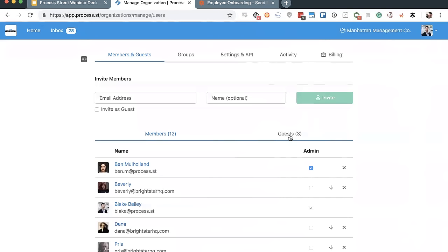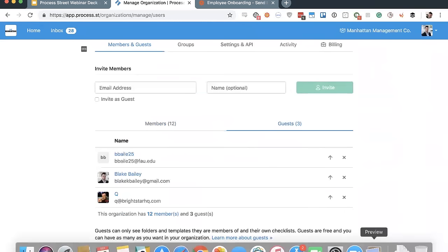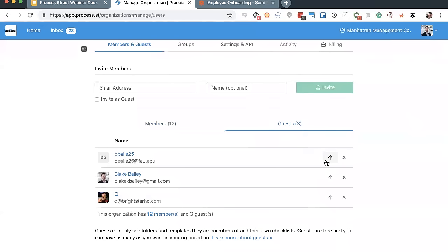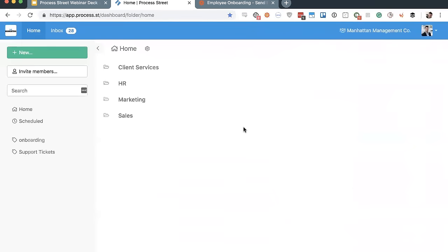Last question before moving on to editing templates — from Patty: how can we change a member to a guest? To demote a member to a guest, just click the down arrow. To turn them into an admin, check the admin box. To remove somebody from the organization overall, just click the X. Alternatively, to turn a guest into a member, click the up arrow to promote them, or click X to remove them.